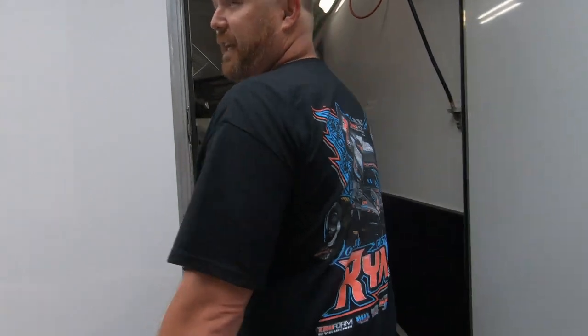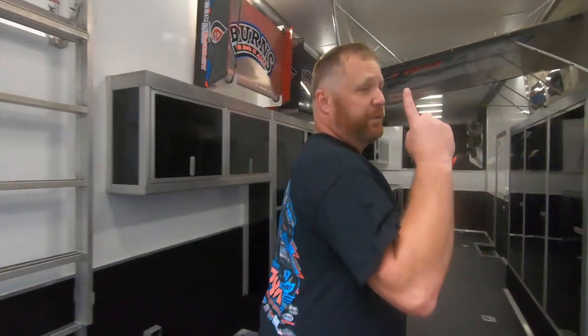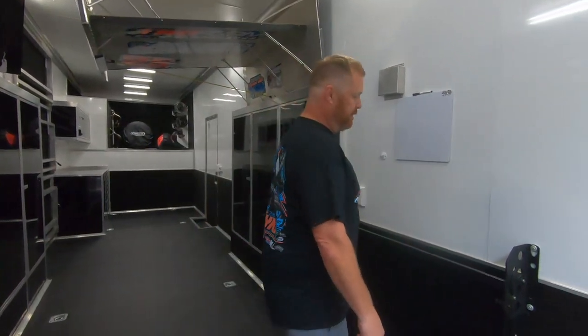As you can tell, we have these nice huge doors on the back. This definitely keeps the dirt out. When the racetrack is super loud and you need to have a conversation with your team, you can shut those doors — makes it a lot quieter in here. Plus with the air conditioning in here, it keeps you nice and cool on those hot days.